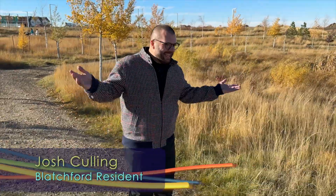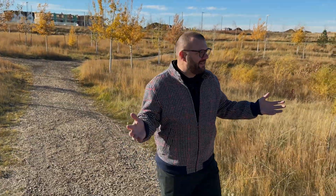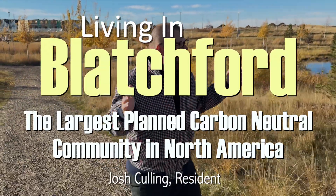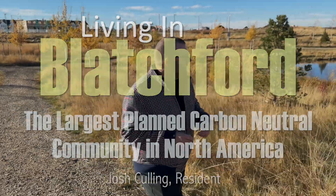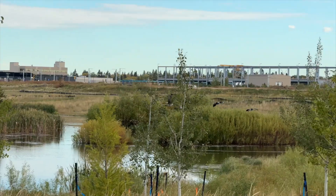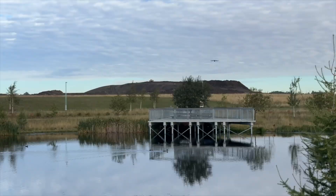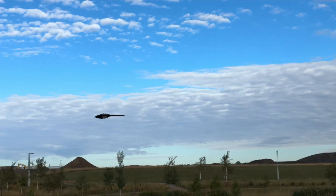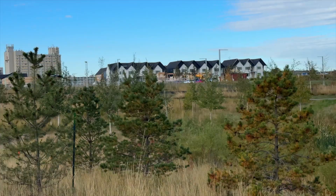This is the Blatchford Lake, a really nice storm pond. The city has done a really good job finishing it — it feels very natural and that's only going to increase over the years. It attracts a lot of birds; there are still some Canada geese around on their way south, and we like to think the same ones come back every year. It's very active in the summer. It's a beautiful space and we feel very fortunate to have it.